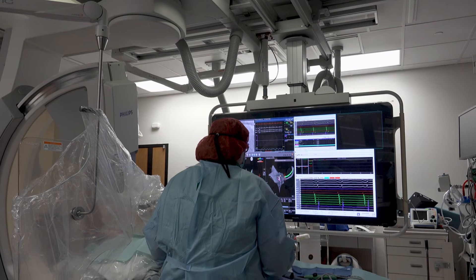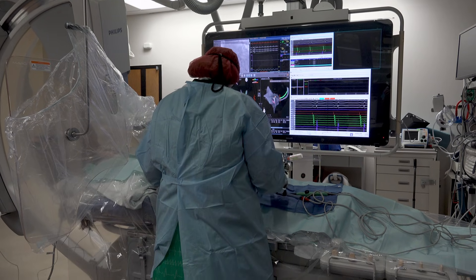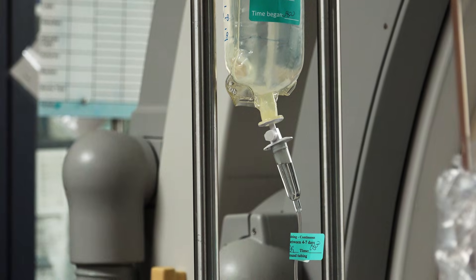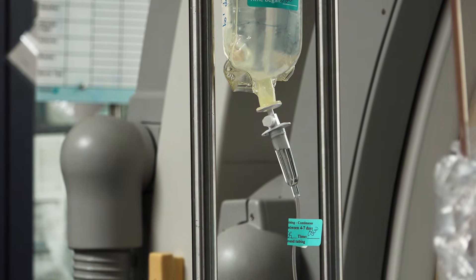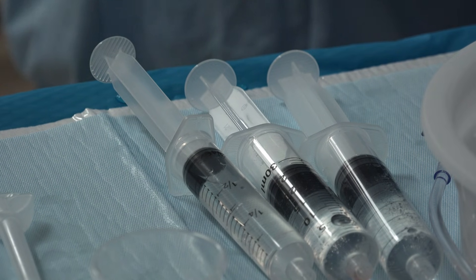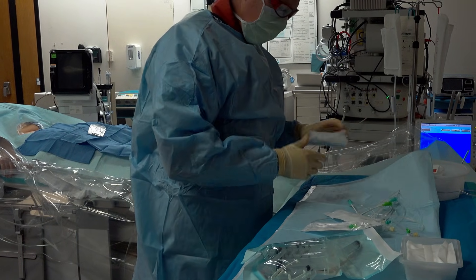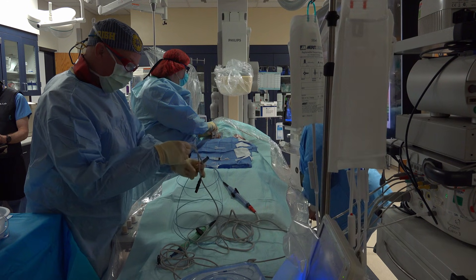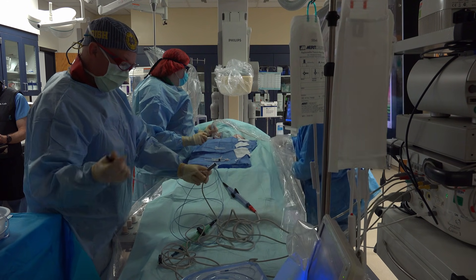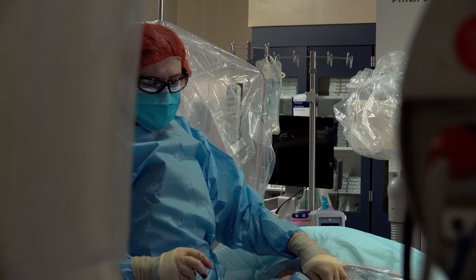The catheter ablation procedure is performed in the electrophysiology laboratory of the hospital, where you will be placed on an x-ray table. You may be given medications intravenously to sedate you or make you sleepy. These medications help reduce your anxiety and relieve your discomfort. Your groins will be cleaned with antiseptic and sterile drapes will be placed to cover your body. A local anesthetic will be administered with a tiny needle to numb the area where the catheters are inserted. You will feel a pinprick and possibly a stinging sensation for a few seconds.